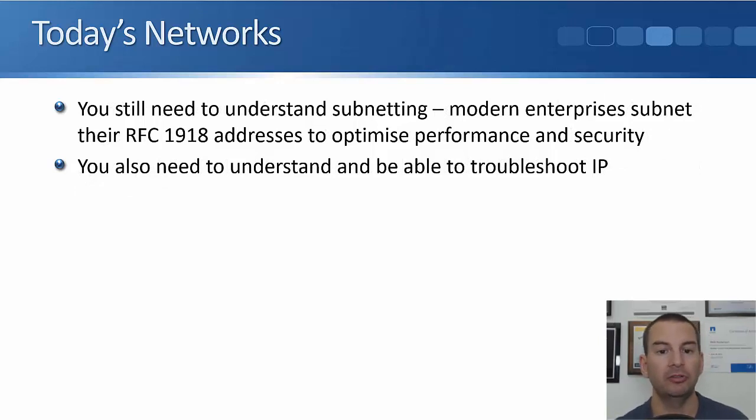Other points: you still need to understand subnetting. Don't think that because we don't have the IPv4 address space problem you didn't need to spend time learning subnetting. You're still going to do subnetting even when using private IP addresses on the inside, because you still need to do your logical addressing and you need to be able to understand and troubleshoot IP. Everything you've learned in this section is very applicable to the real world and, of course, for passing your CCNA exam.